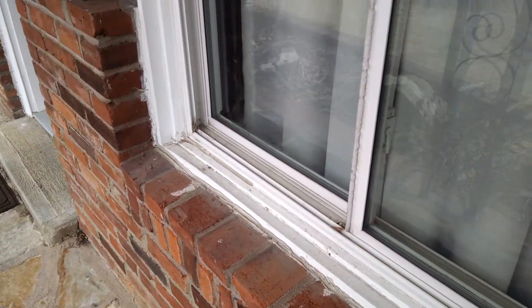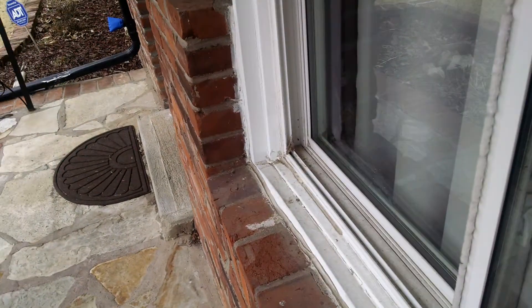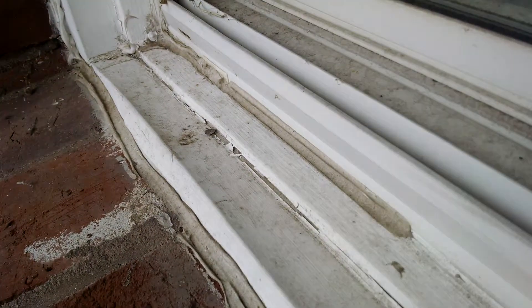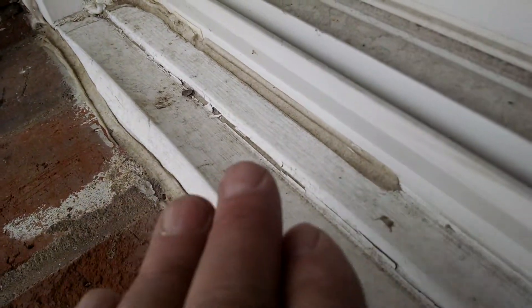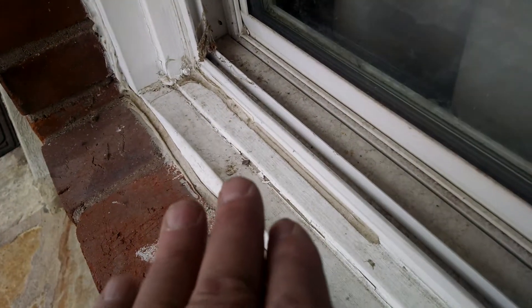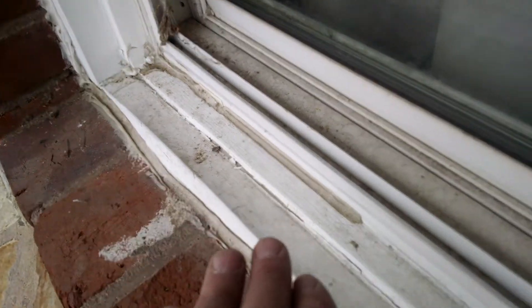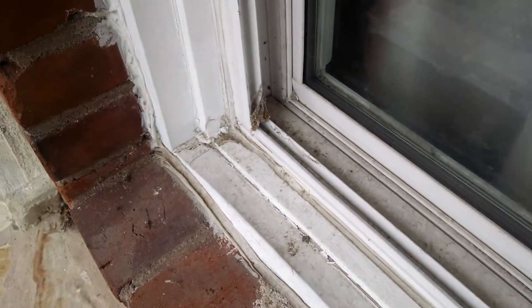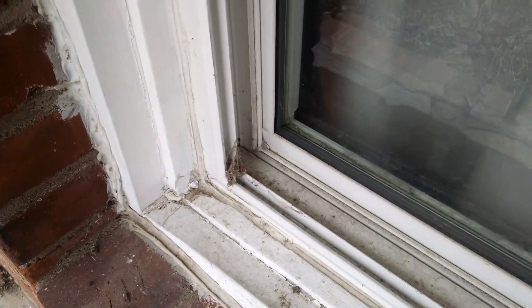Today I wanted to share a little bit about drainage and our exterior window seals. You see how this one's leaning back — that means anytime water is being drained here from rain or washing the house, it's literally going down inside the wall, causing moisture issues. And this house has had mold issues.